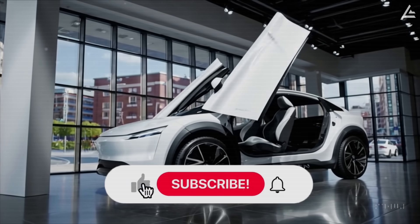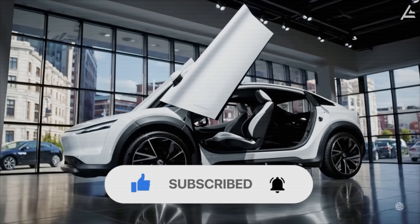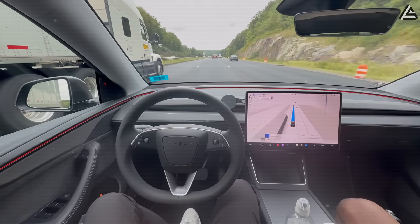If you enjoyed this video, please give it a like and share it with your friends. We've got plenty more insights coming your way very soon. Until then, drive safe, stay curious, and we'll see you in the next video.